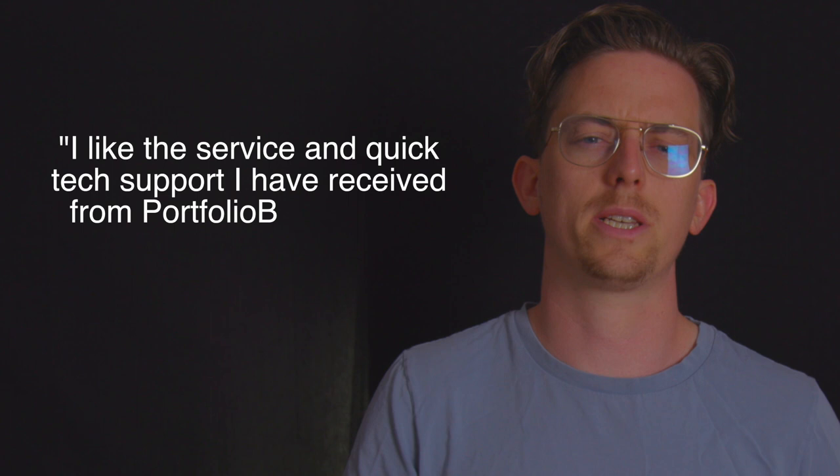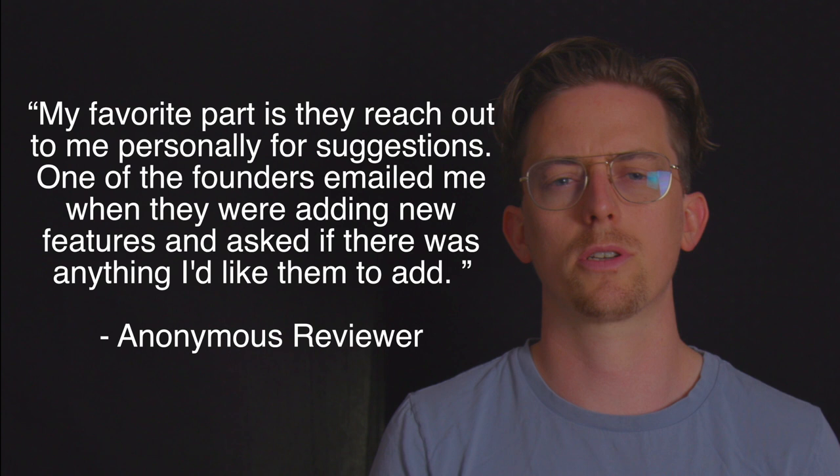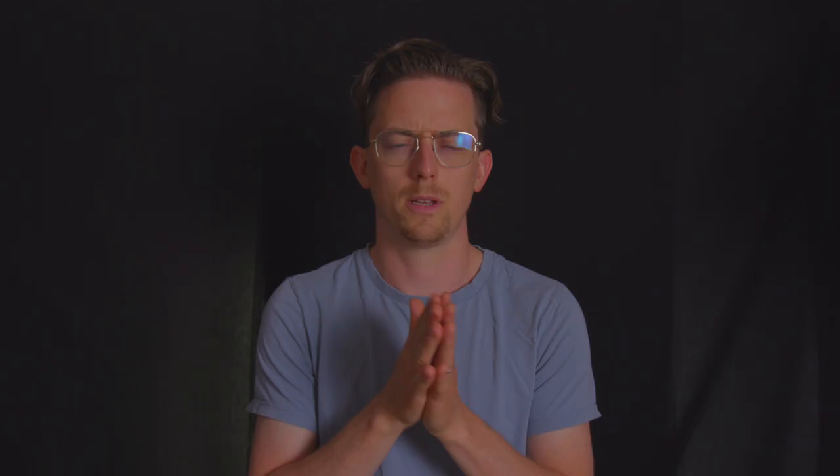Number two on the list was PortfolioBox. I talked to 204 users and 95% of them recommended it. One thing users talked about was how responsive the PortfolioBox support team was. Users said: "I like the service and quick tech support I've received from PortfolioBox — I would recommend it." "I'm a very proud user of PortfolioBox since six years now and I recommend it to a lot of my friends. My favorite part is they reach out to me personally for suggestions — one of the founders emailed me when they were adding new features and asked if there was anything I'd like them to add."